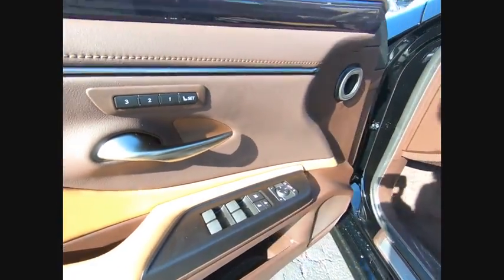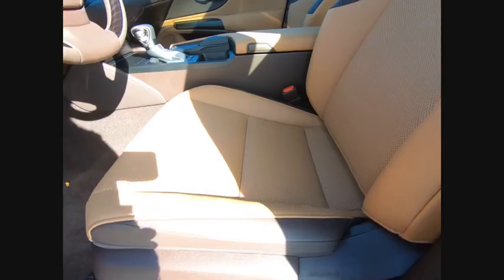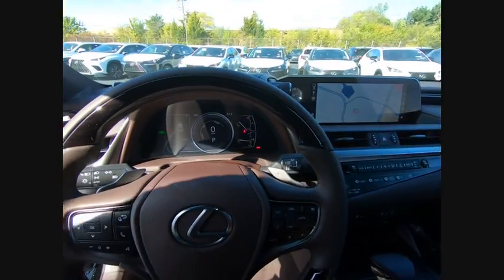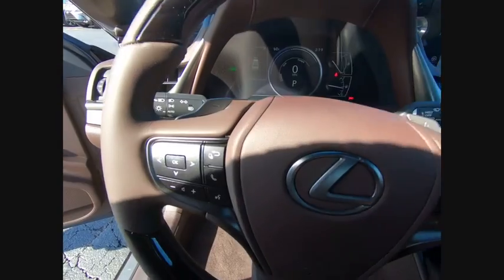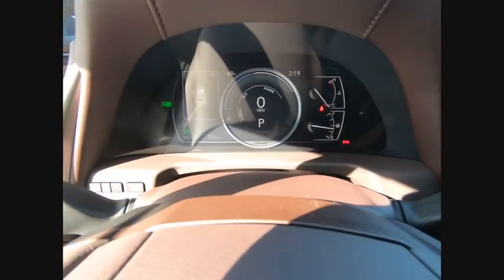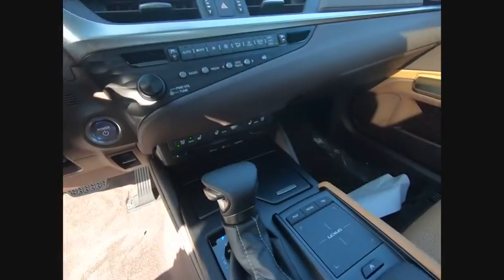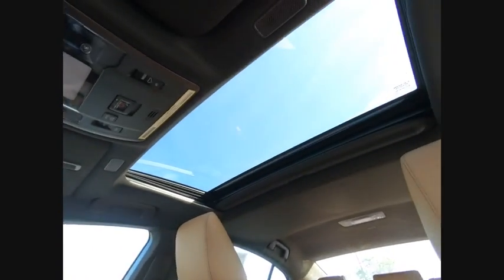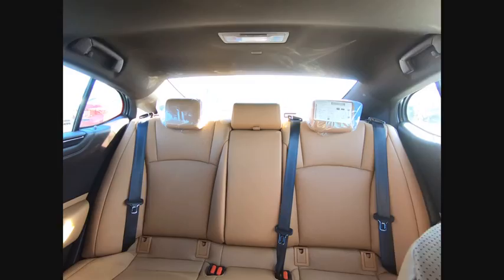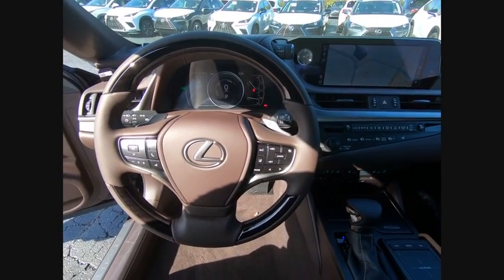Come see the car for yourself. There are a lot of opportunities for these vehicles.